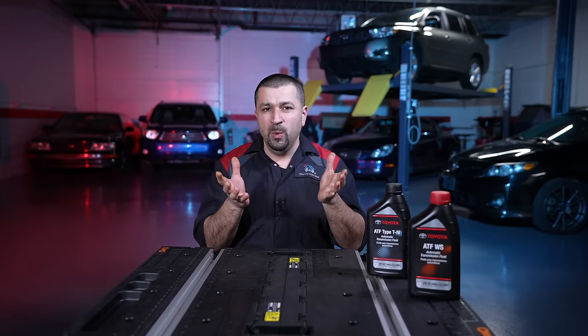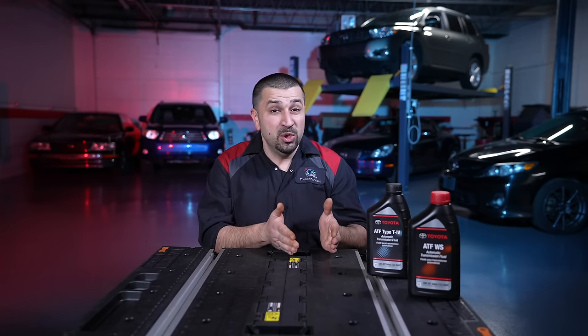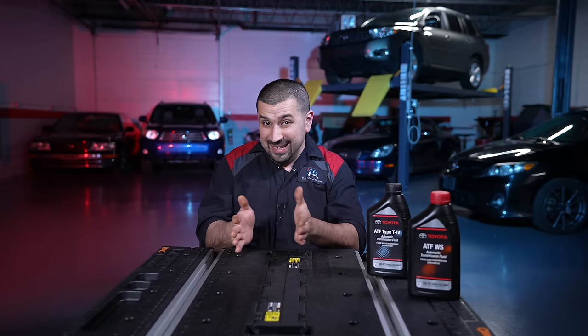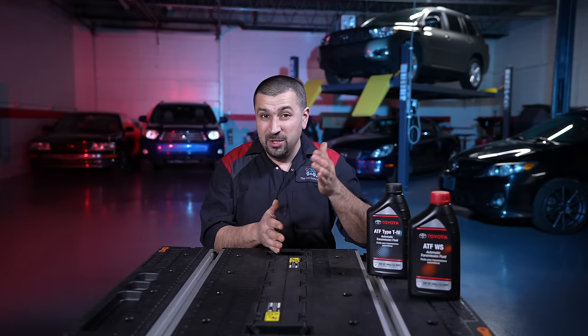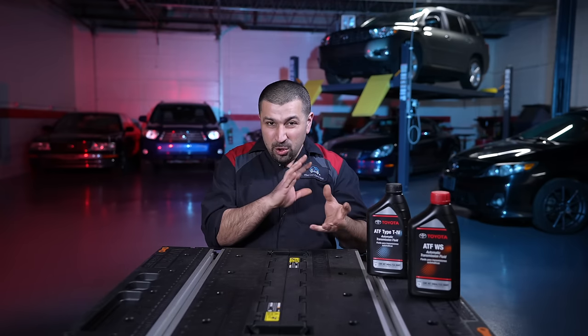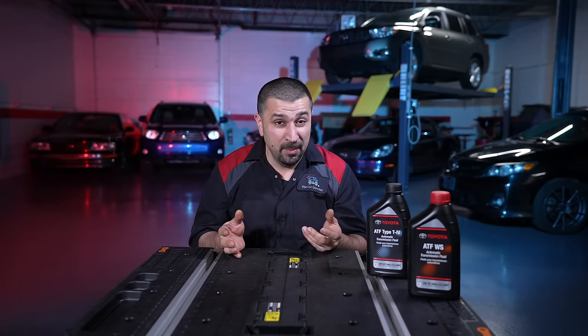This is the delicate balance with transmissions. You don't want too much debris clogging the valve body, but you don't want no debris either, as your clutches wear down and have nothing to help them. Eventually they start slipping and we have problems. You have to really understand this point — leaving the transmission alone could cause some issues, but you have to mitigate your risk. That's why at a certain point it's better to leave it alone.